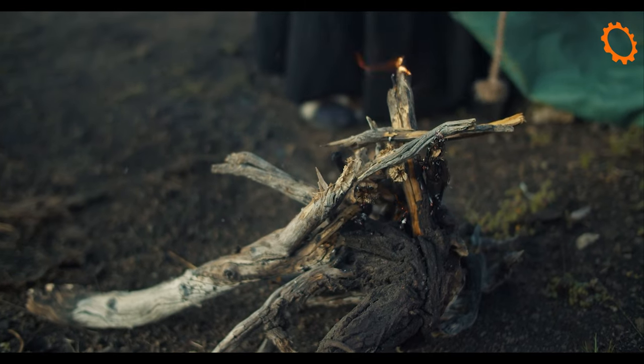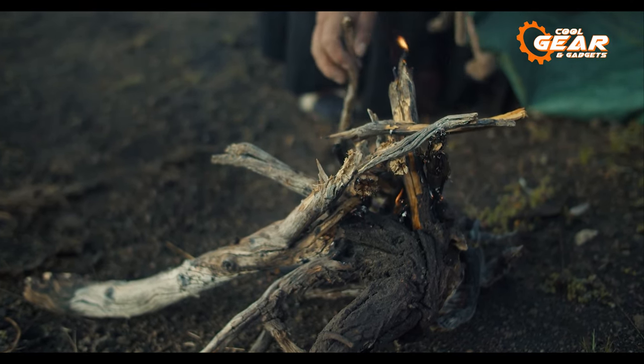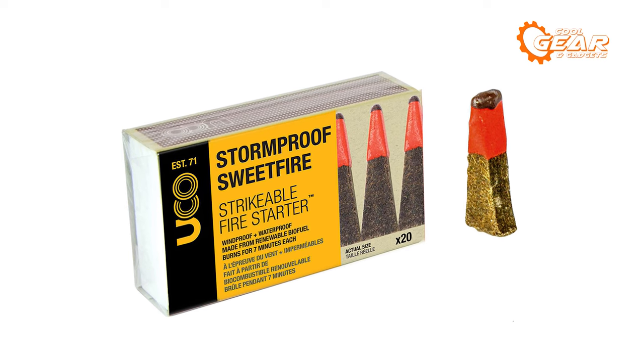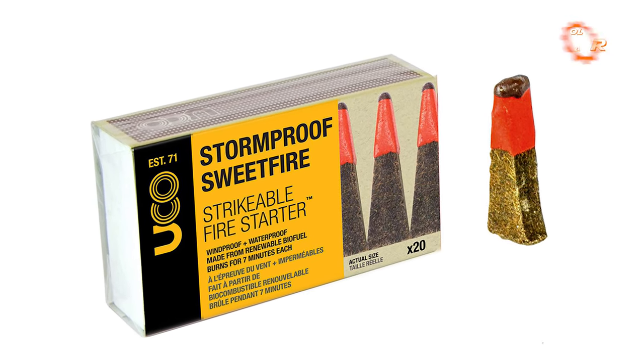This extended burn time provides ample opportunity to kindle a fire for survival or whip up a quick meal. Furthermore, these matches are crafted from sugarcane waste, serving as a sustainable biofuel that is both eco-friendly and minimizes waste production.